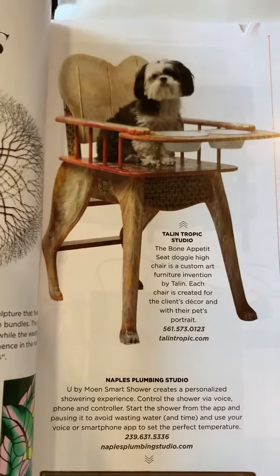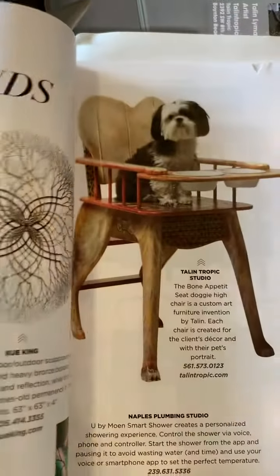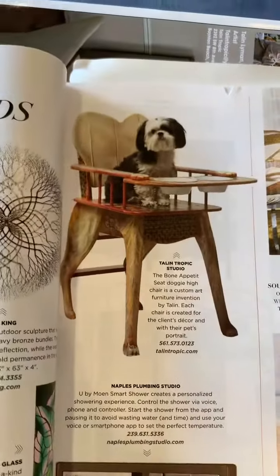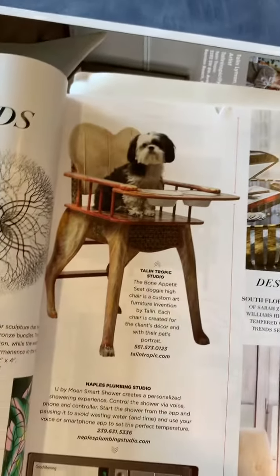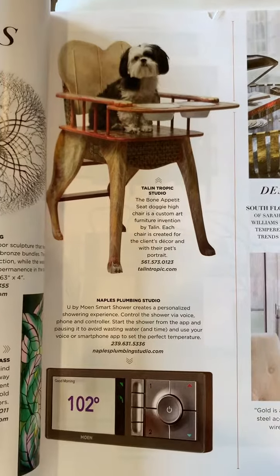This was a wonderful, wonderful article and nice addition to the Southeast Florida Magazine. We'll see what's exciting next. I'm Tallinn with the Golden Brush.